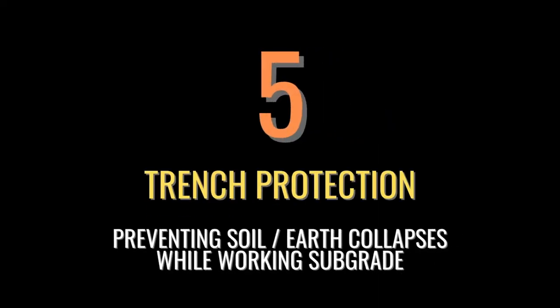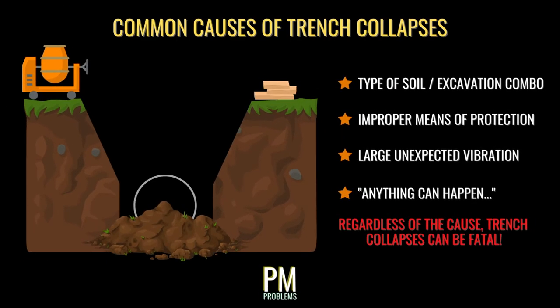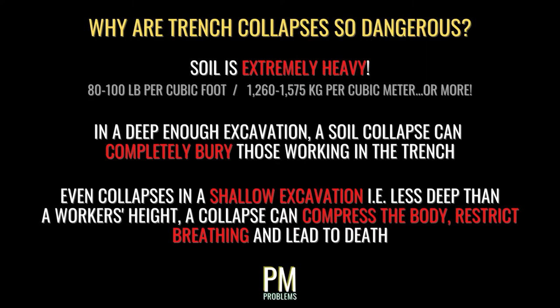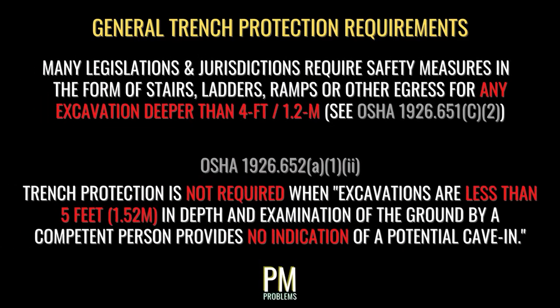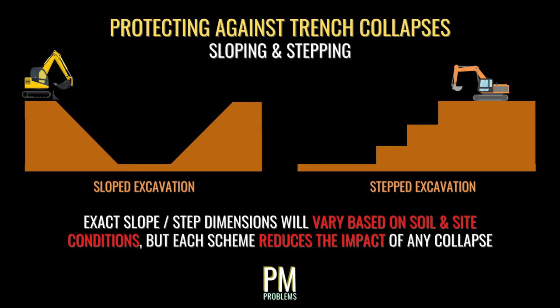Many forms of construction require large excavations and working at subgrade levels, such as foundations for houses and buildings, substructures of bridges, and utilities beneath the roadway. Each of these project types shares the potential for a trench collapse. Whether caused by the type of soil, an improper means of protection, or a large unexpected vibration, a trench collapse can certainly be fatal. Soil is extremely heavy — in a deep enough excavation, a collapse can completely bury those working in the trench. Even shallower excavations can compress a worker's body during a collapse, restricting breathing and potentially proving fatal. Many governing agencies require some form of trench protection for any excavation deeper than four feet.